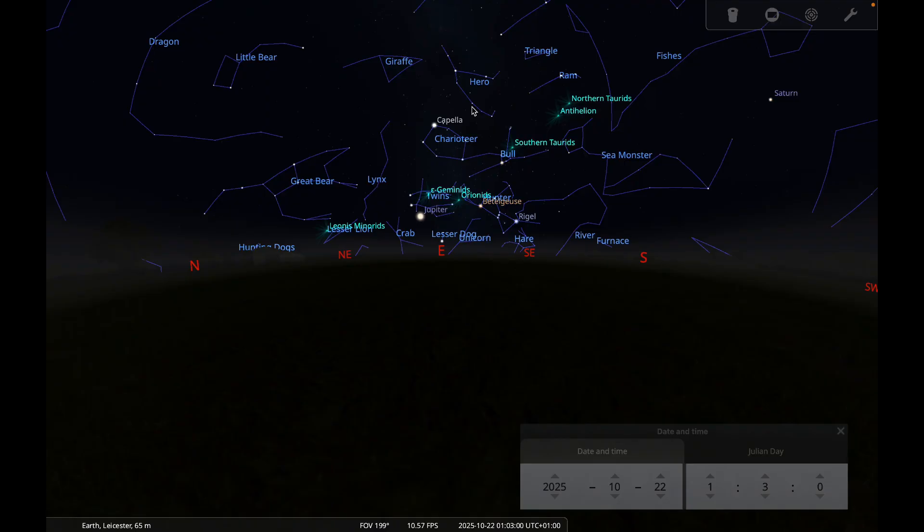That brings me to the end of our night sky tour for October. I wish you clear skies for all of your observing this month.